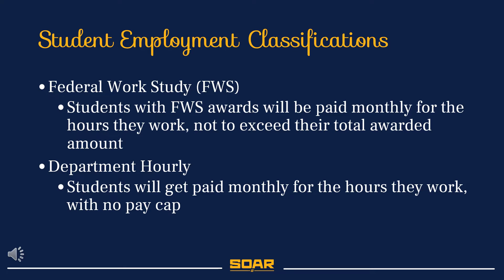There are two classifications of student employees: Federal Work Study and Non-Federal Work Study, also known as Departmental Hourly. Students with Federal Work Study Awards are paid monthly based on the hours that they work, not to exceed the total amount awarded for the year, whereas Departmental or Hourly students are paid monthly for the hours that they work and they do not have a pre-awarded salary.